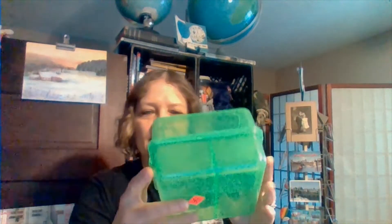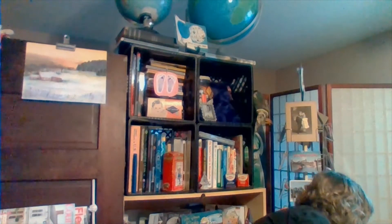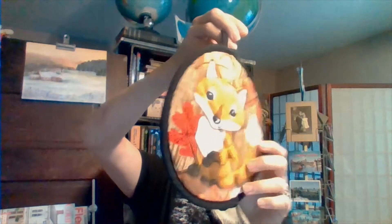Then for $0.25 I just got this sandwich keeper — got this for my husband's lunch box. Then for $0.25 I got this cute little fox potholder. Just plain on this side, but I thought he was so cute.